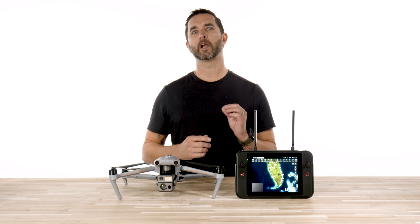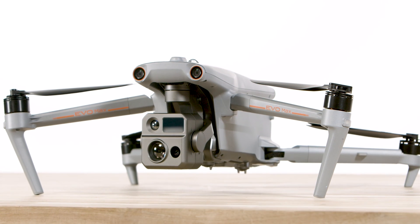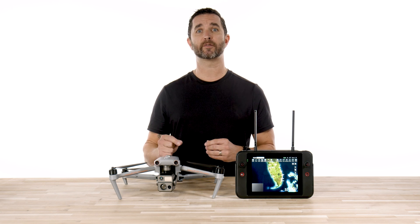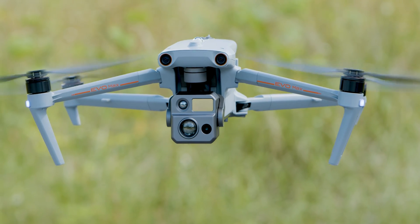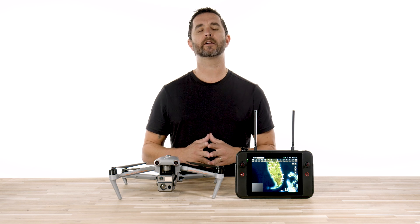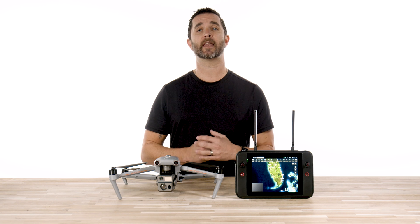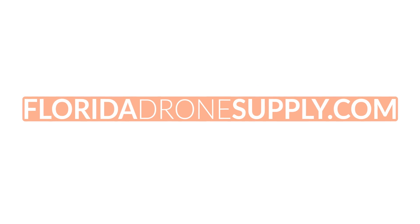Bottom line, either one of these drones would be the perfect addition to your drone fleet. Autel has seriously stepped up their game this year, and we have been so impressed with what these drones can do. We will also be producing a multi-video collection of training and how-tos for this drone, so make sure to check back often and stay up to date. To purchase the Autel Evo Max 4N or 4T, click on the link in the description below, and if you have any questions, you can always reach us at 855-8-DRONES, or check us out online at FloridaDroneSupply.com. As always, thank you for watching, and have a great day.